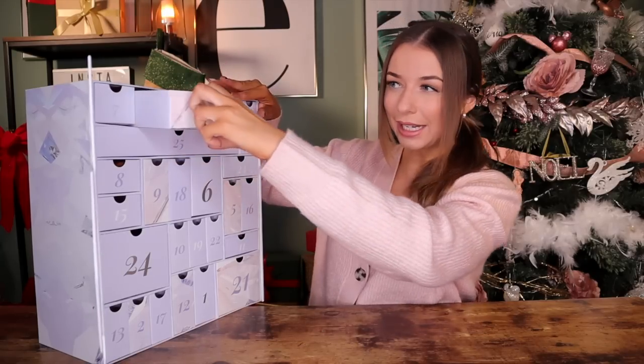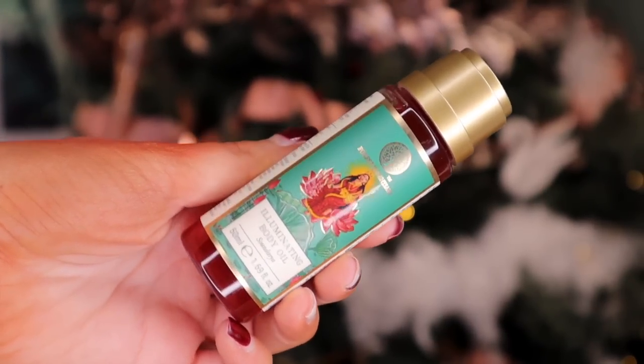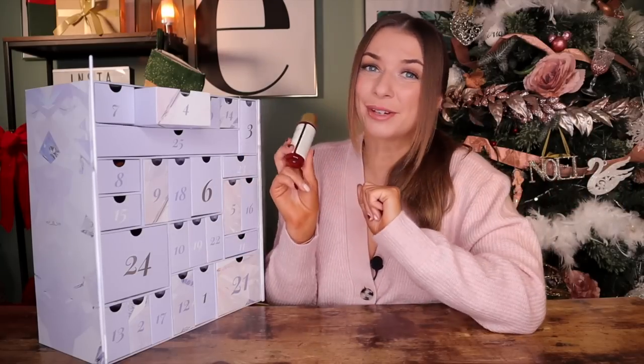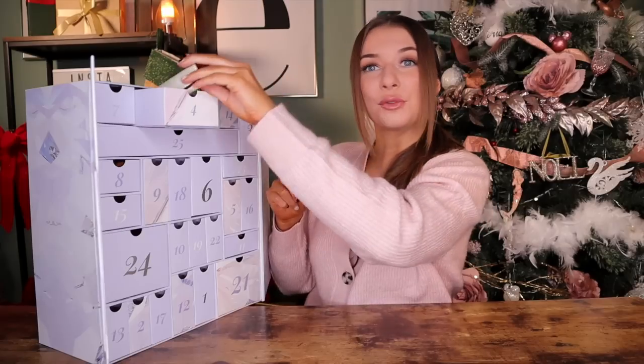Day number four looks like a palette, but it's not. We have got — I have never tried this brand before — this is by Forest Essentials and this is illuminating body oil. It has 24 karat gold inside. This is luxurious. It's also jam packed with sunflower and almond oil. You can use this pre- or post-bath and also on wet skin. I'm looking forward to trying that.